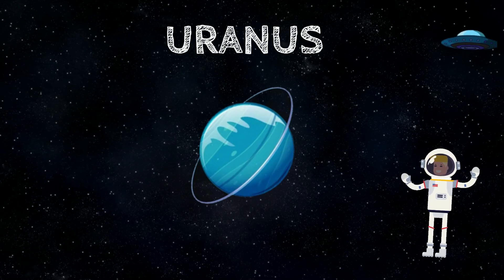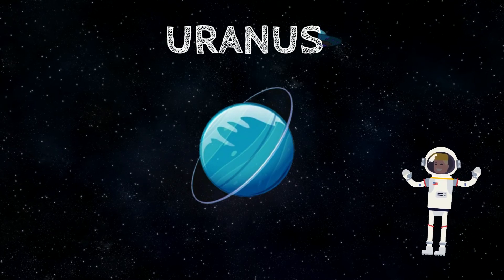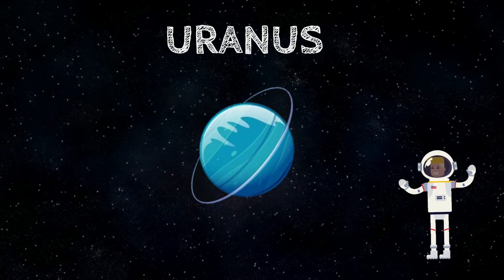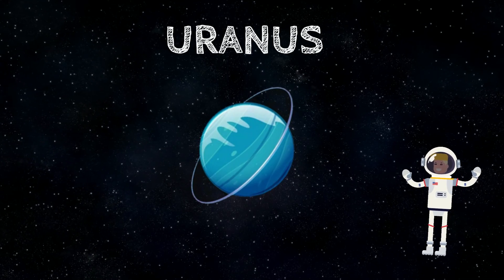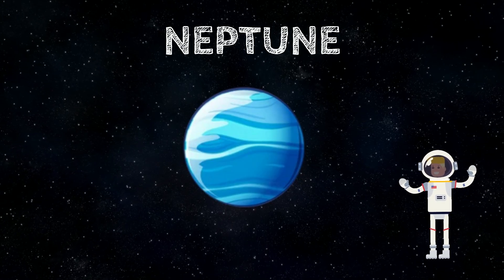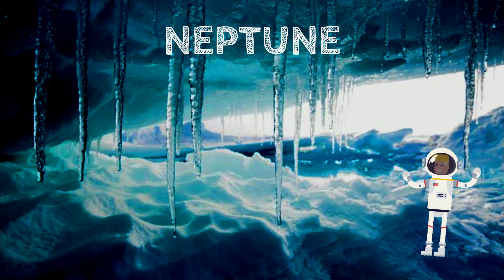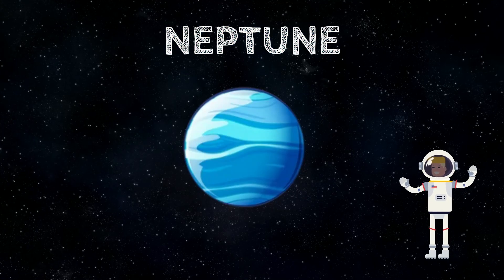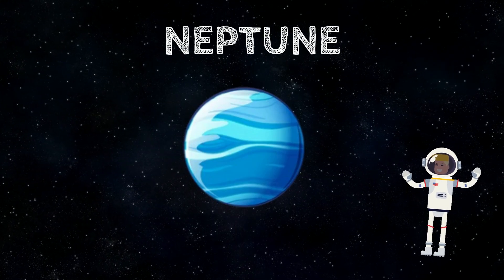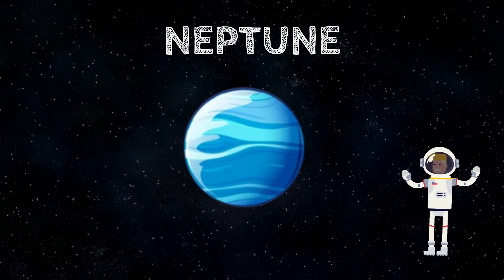Uranus is the seventh planet from the Sun. It is a gas giant whose atmosphere is the coldest in the solar system, and it appears in a bright blue color. Uranus completes an orbit around the Sun in about 84 Earth years. Neptune is the eighth and farthest planet from the Sun — a dark, cold, and stormy world. Neptune's atmosphere is thick and windy, and temperatures there are extremely low. Neptune completes an orbit around the Sun in about 165 Earth years.